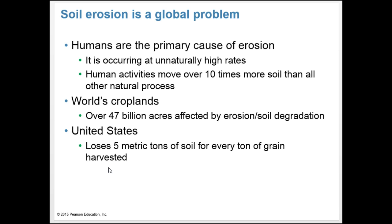Soil erosion is a global problem and humans are the primary cause, occurring at unnaturally high rates. Human activities move over 10 times more soil than all other natural processes. The world's croplands have over 47 billion acres affected by erosion or soil degradation. In the United States, we lose 5 metric tons of soil for every ton of grain harvested.